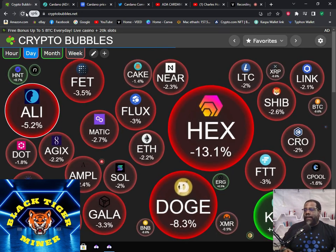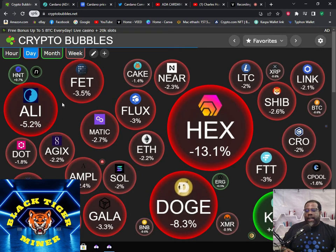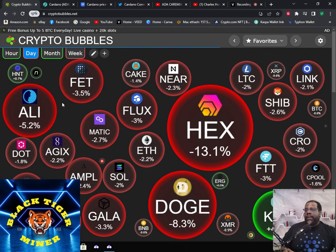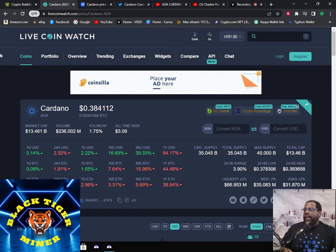Probably tomorrow I'll make an Alita video and I might do another CASPA video later tonight. But let's get this one going real quick. So we'll look at the numbers. Today Cardano is at 38 cent, that's 0.384.